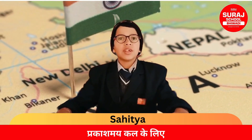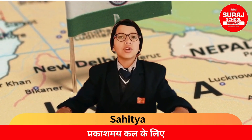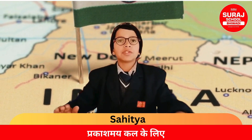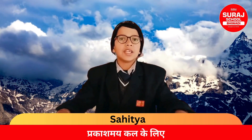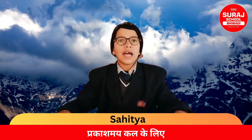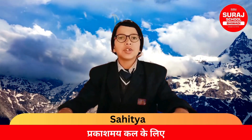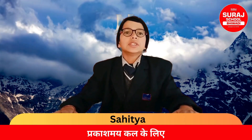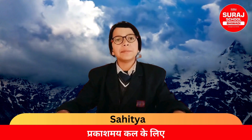India is bounded by northern mountains on the north from Central Asia, and they have three divisions which are mainly Himadri, Himachal, and Shivalik. Himadri has a height of more than 6000 meters, Himachal has a height of more than 3500 meters, and Shivalik has a height of about 1250 meters.